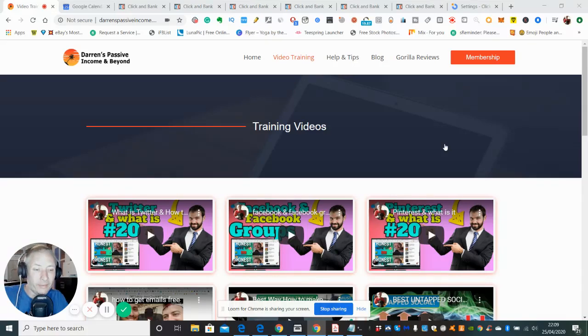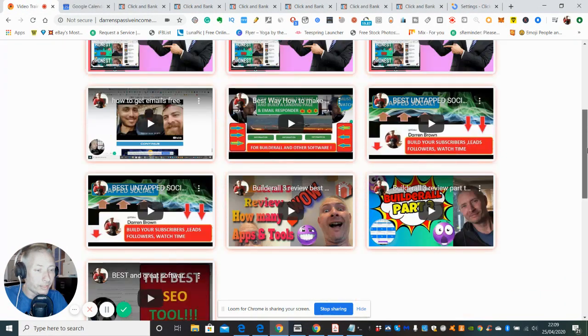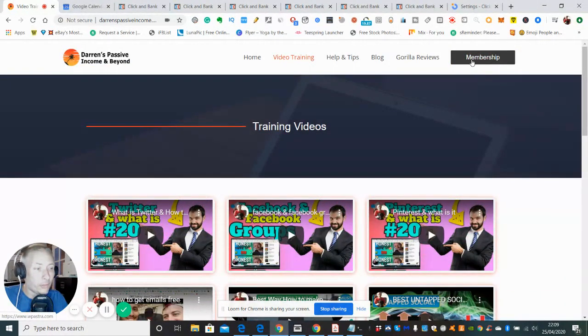Hi guys and welcome to my show. My name is Darren and I'm going to be doing a review on Click and Bank, which is all about ClickBank and how you can use the high-converting ways of making money automatically. I'll be talking to you shortly about my bonuses, but just before we do that I want to show you that I've got my training videos here, and also a membership which you can tap into.